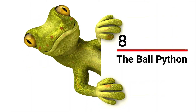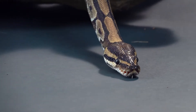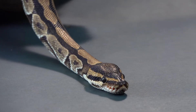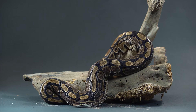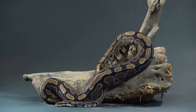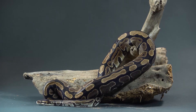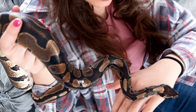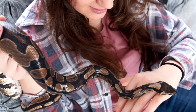Number 8: the Ball Python, also called a Royal Python. It gets its name from its tendency to curl into a ball. They're strikingly beautiful reptiles with a good array of colors and patterns, making them one of the most popular pet pythons in the world. They make ideal pets due to their relatively small size — the smallest within the python species — their friendly nature, and being fairly easy to care for.